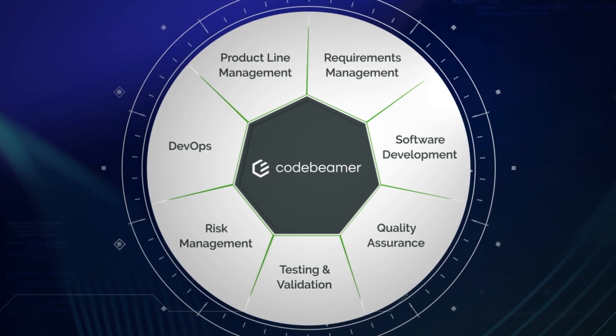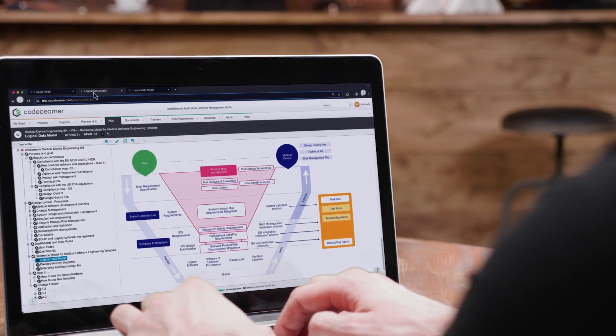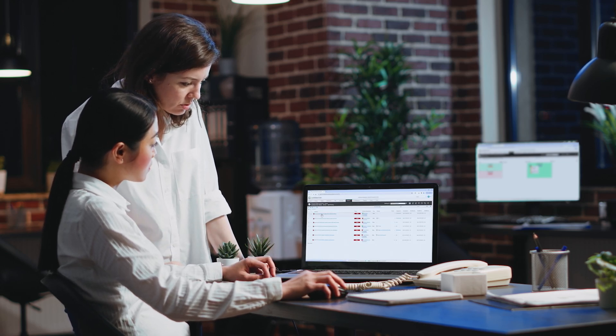To address this heightened complexity, companies use Codebeamer, an application lifecycle management software. With this solution, engineers can define, validate, and trace requirements and tests for all the hardware as well as the millions of lines of code.